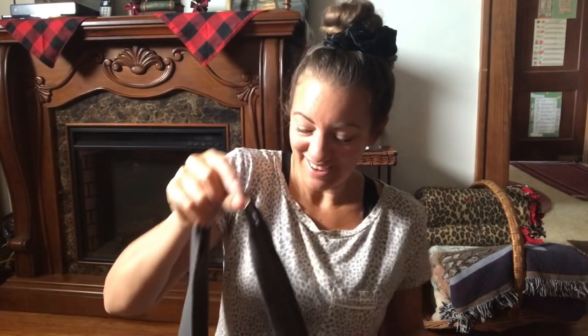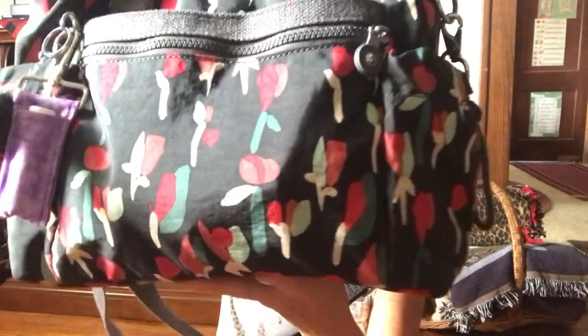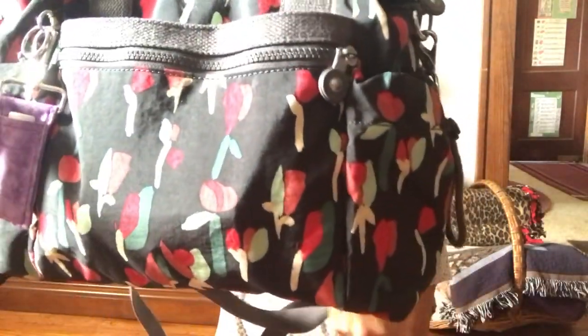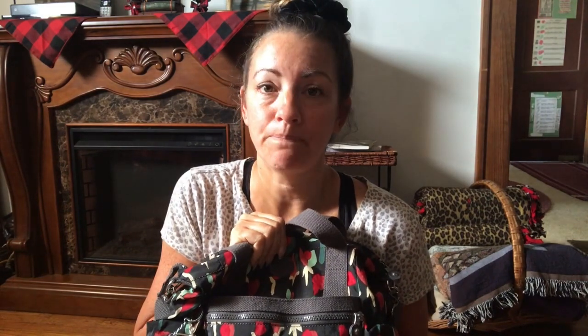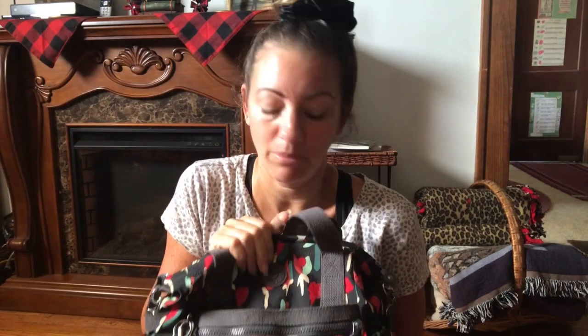I'm telling you, people know their bags. I feel like I should really know mine, but I don't. I just buy what I like and I don't really pay that much attention to detail. But it is a beautiful, beautiful bag. I love Kipling. Kipling is probably one of my most favorite bag collections that I have.